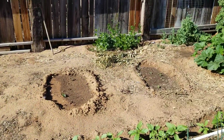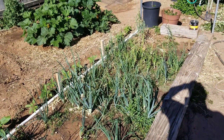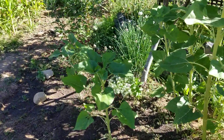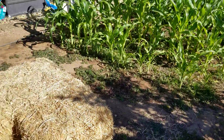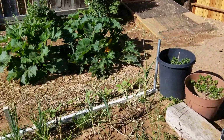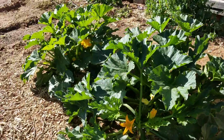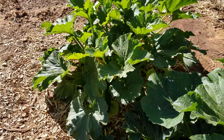We have cantaloupe coming up. What's left of our onions and garlic — we've been pulling them and curing them. Our zucchini plants are doing amazing. We can't keep up eating them, so we're handing them out to our neighbors.